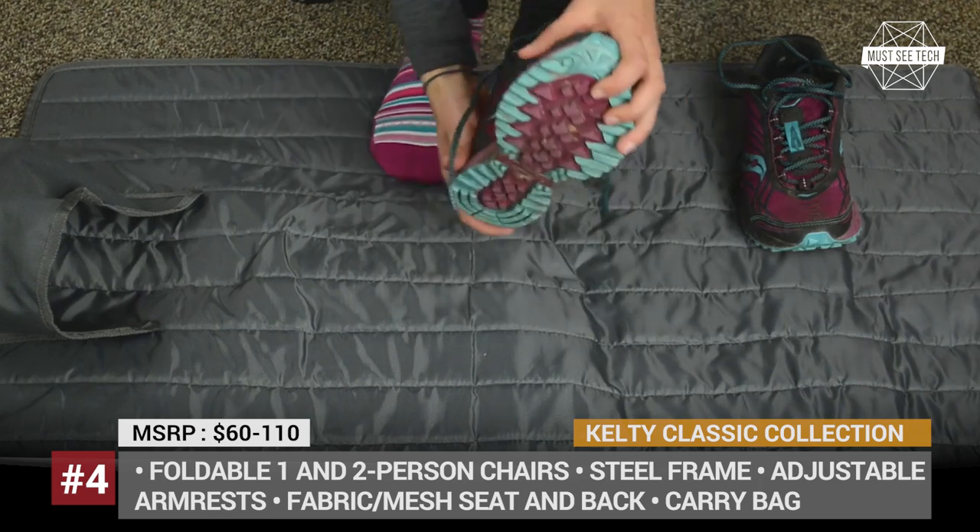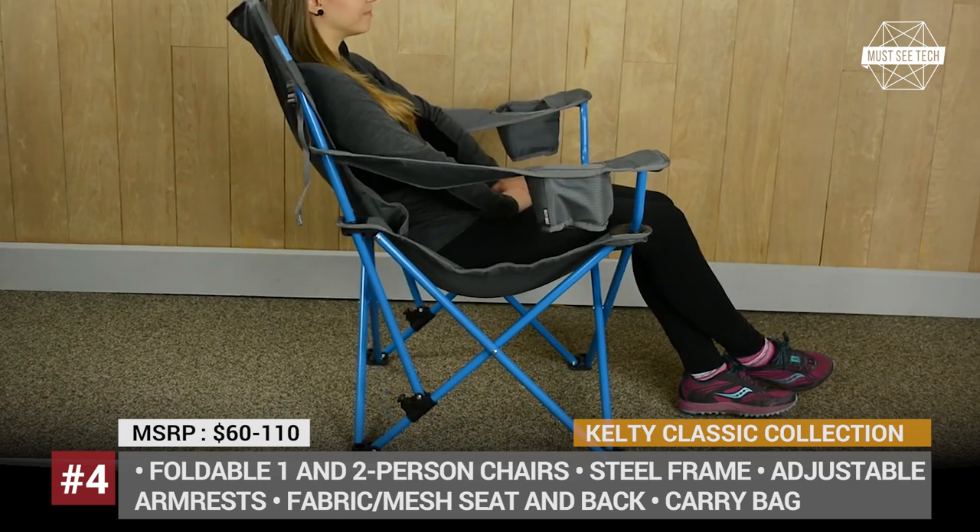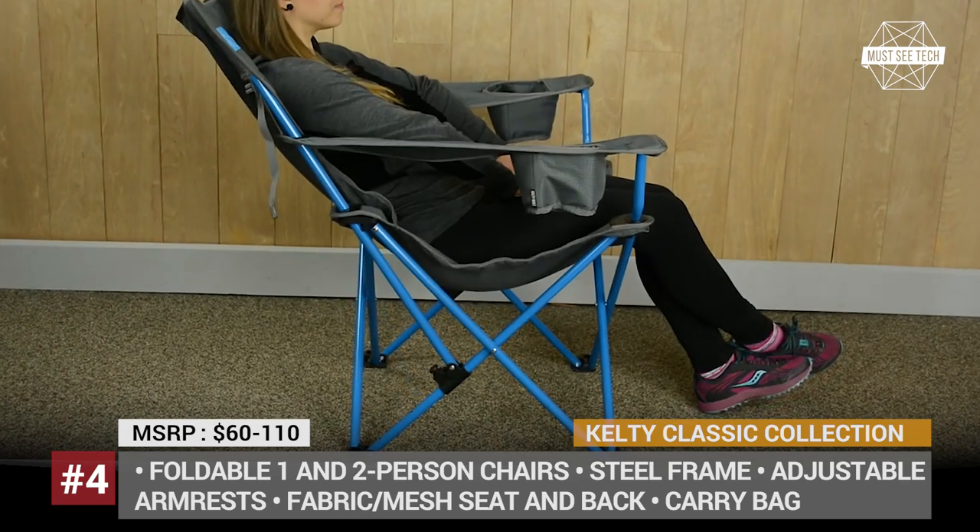By the way, our favorite product from Kelty's classic collection is undoubtedly the loft seat bench, which comfortably sits two people.